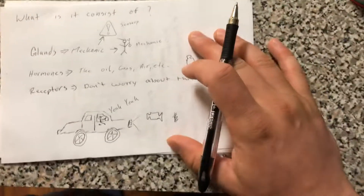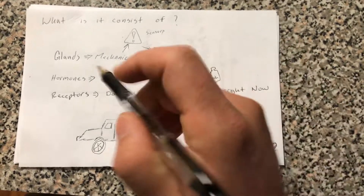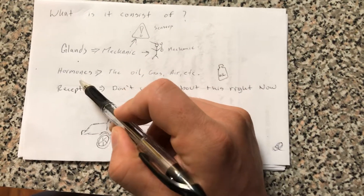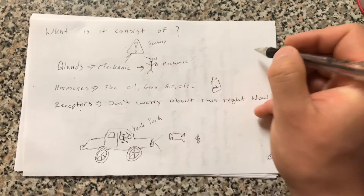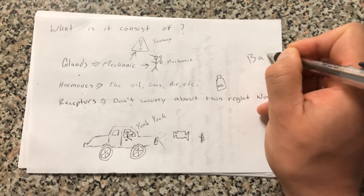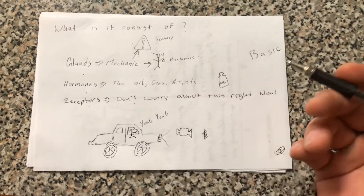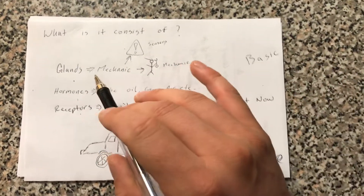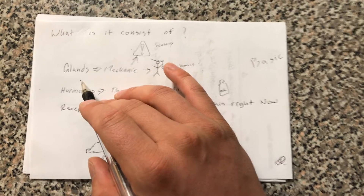So what does the endocrine system consist of? It consists of glands, hormones, and receptors. I'm not really going to go deep into receptors because this is more of a basic thing that I teach just for basic EMTs, but if you want to look into it more you can. What you have to understand just to get a gist of what the endocrine system does...